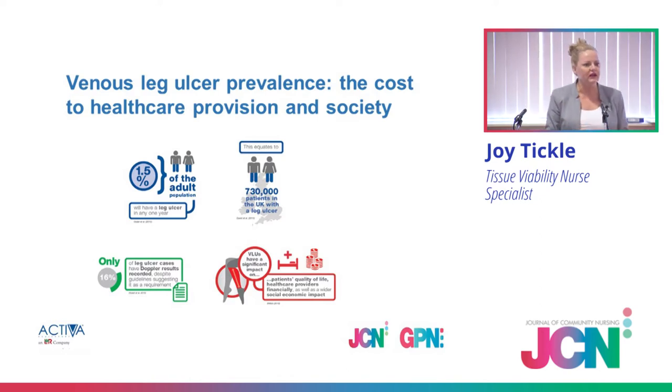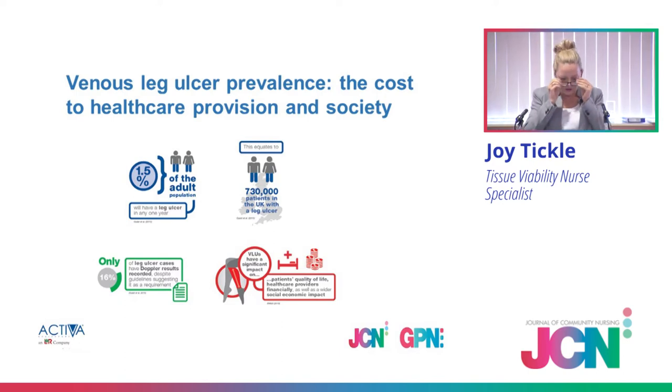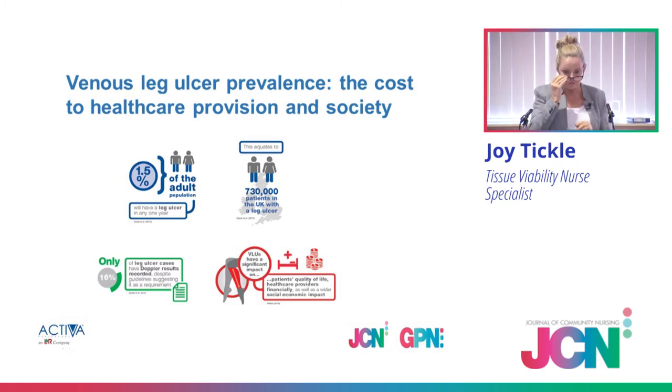The government is now asking why it's costing so much and why patients are still having lower limb problems for such a long time. One of Guest's articles talked about only 16% of patients with a lower leg ulcer at any point having had an ankle brachial pressure index or a Doppler. So I'll ask you to question what is happening to the other 84% who are not having an ABPI or Doppler.